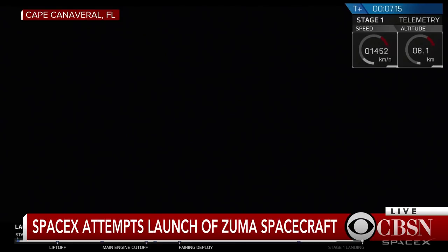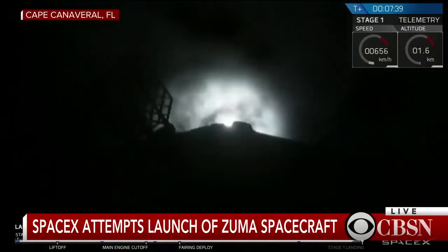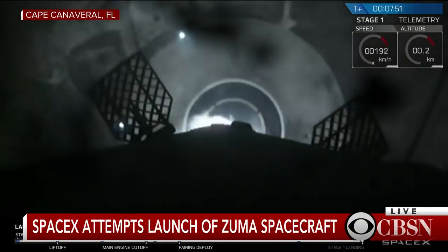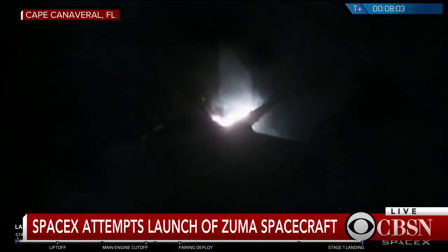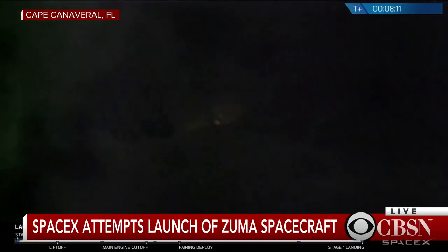Stage one is transonic. Stage one landing burn has started. Landing legs have deployed. And the Falcon has landed.